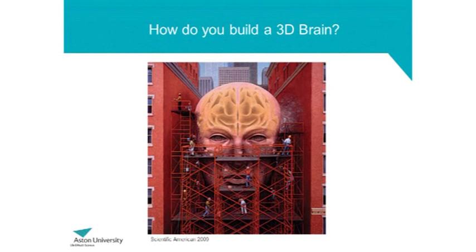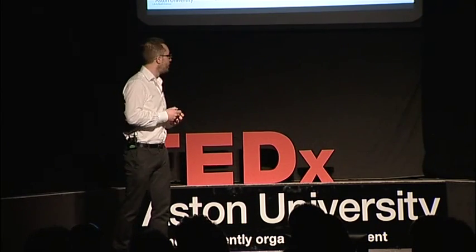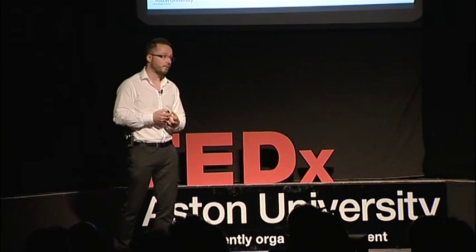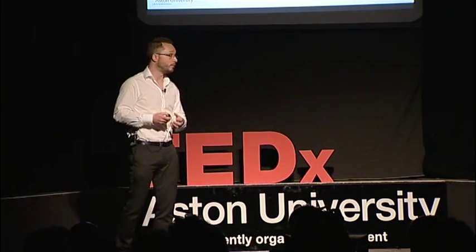But these models are only in two dimensions, and our brains aren't two-dimensional structures — they're three-dimensional. They don't grow in plastic either, which is the usual way in which we grow cells. So we need to think about how we design a three-dimensional model of the brain. This is where design thinking comes in, because we have to think of lots of different ways in which we could do this.